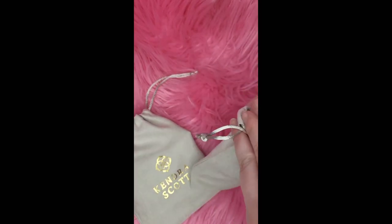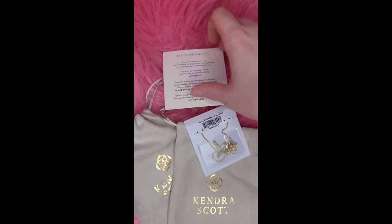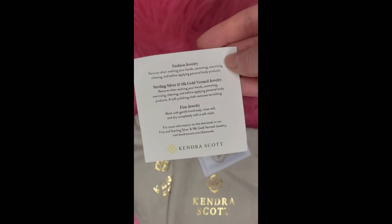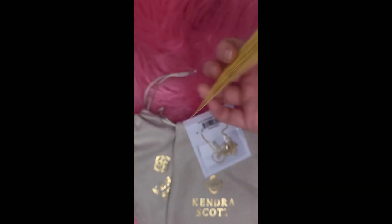I'll be super quick. We're just going to go ahead and look at the couple pieces that I got. Each one comes with the care card and a little bit about the brand.